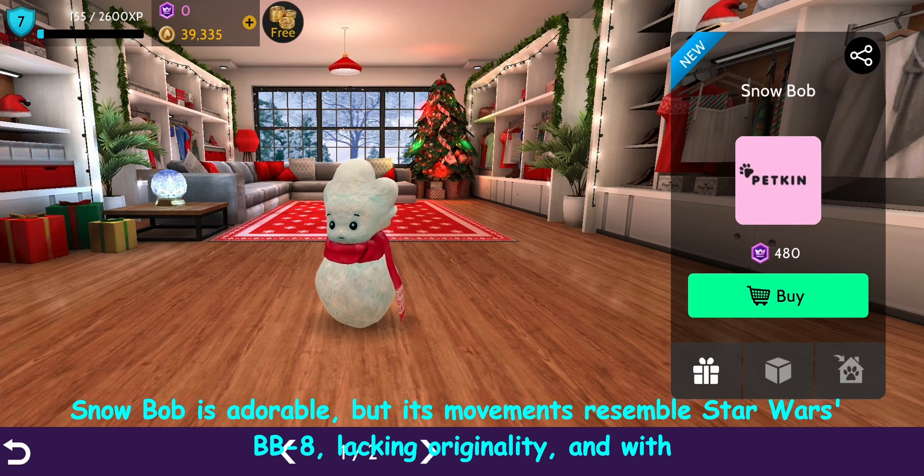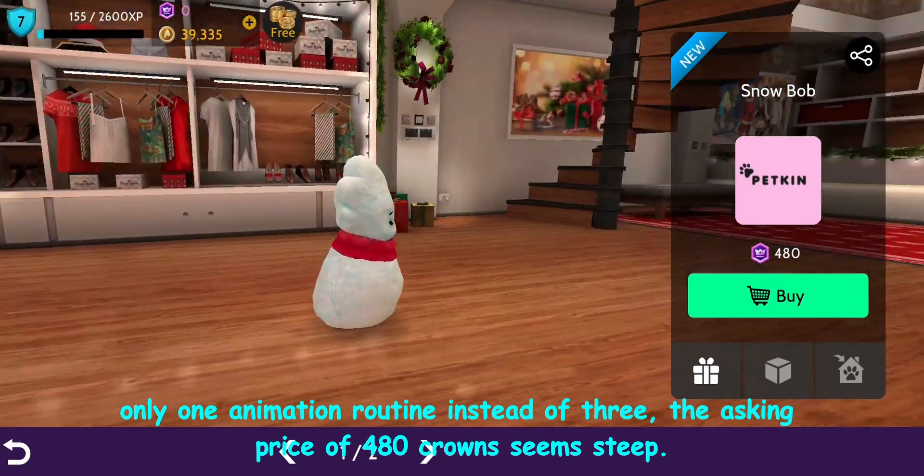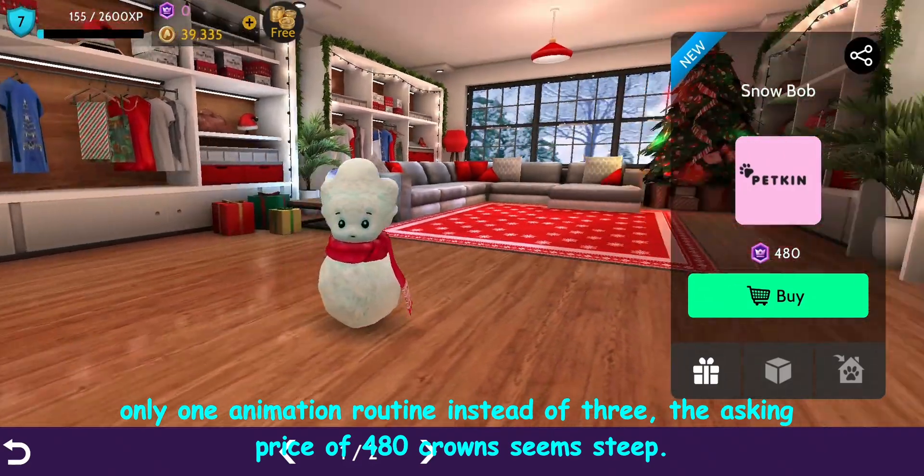Snowbob is adorable, but its movements resemble Star Wars BB-8, lacking originality. With only one animation routine instead of three, the asking price of 480 crowns seems steep.